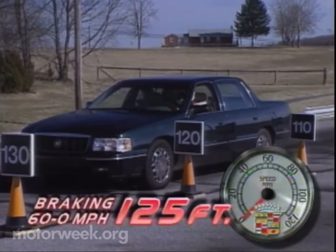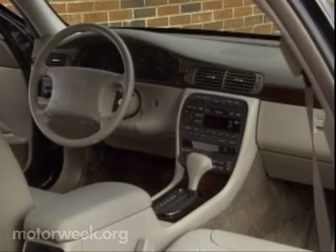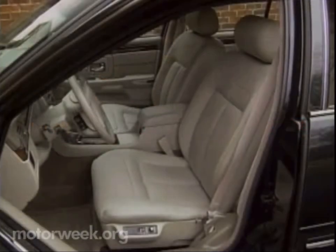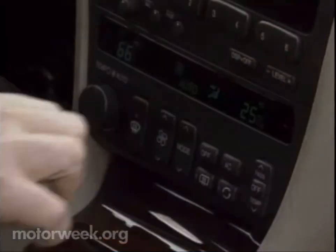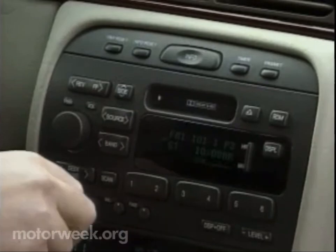Even the Concourse interior accommodations get a makeover for '97. The dash has new trim and an analog gauge package to set the Concourse apart from other DeVilles. There are also beefier, more supportive seats, now completely protected by standard side-impact airbags, and new easier-to-understand switch clusters for climate and stereo controls.